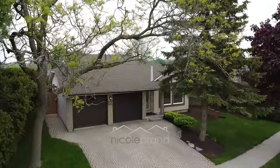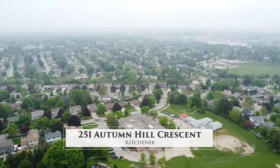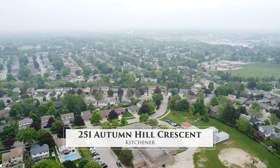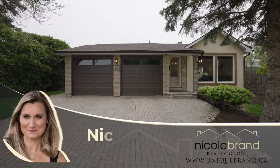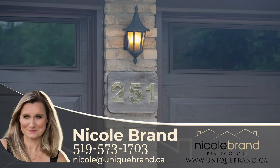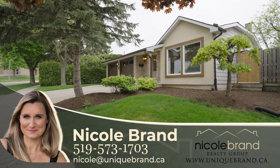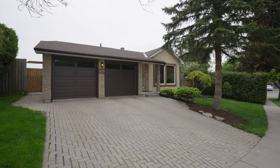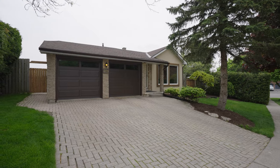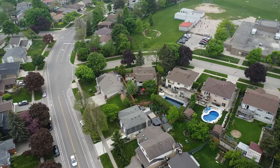Welcome to 251 Autumn Hill Crescent, located in the desirable Forest Heights neighborhood in Kitchener, Ontario. Don't be deceived by the cozy exterior. This four-bedroom, three-bathroom, four-level back-split home reveals surprising amounts of space as you explore each unique level. This home has the capacity to host large family gatherings, both inside and out, offering plenty of room to roam.